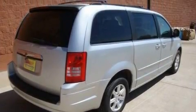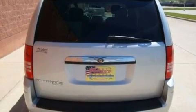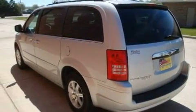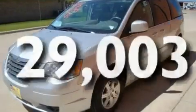Its top features include a power rear liftgate, rear power windows, keyless entry, a premium sound system, fog lamps, a stability control system, side curtain airbags, a CD player, and this vehicle has fewer than 30,000 miles on the odometer.